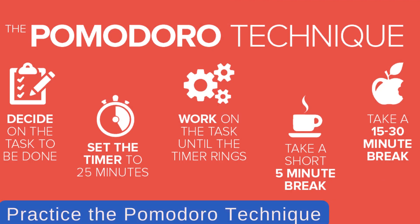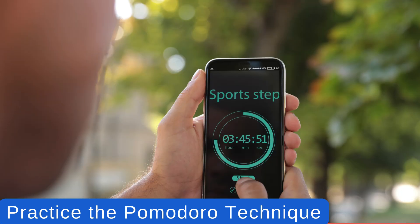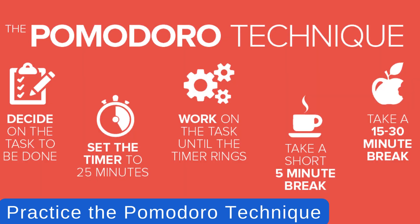5. Practice the Pomodoro Technique. This time management method involves working in short, focused bursts, typically 25 minutes, followed by a short break. Use a timer to alternate between periods of focused work and rest, allowing yourself to recharge and maintain productivity throughout the day.